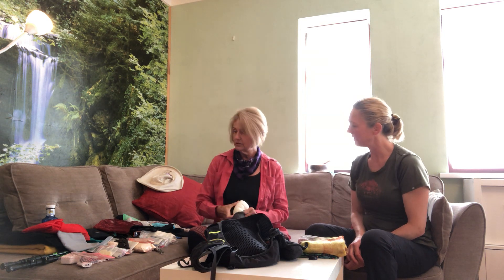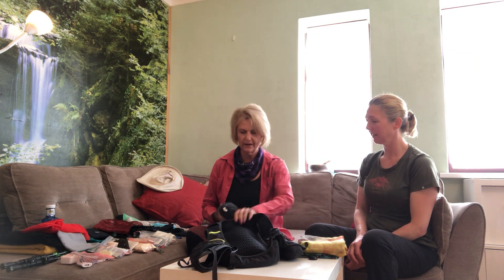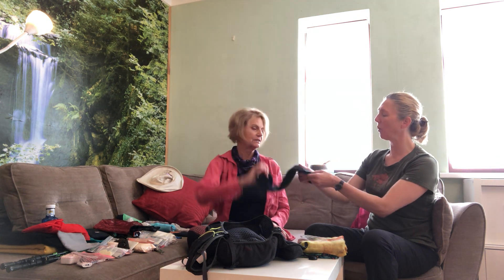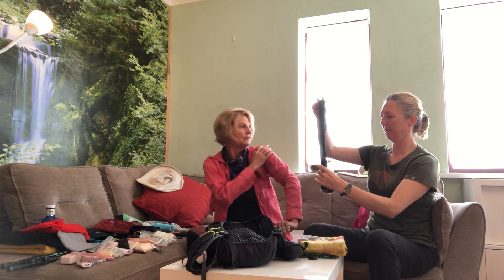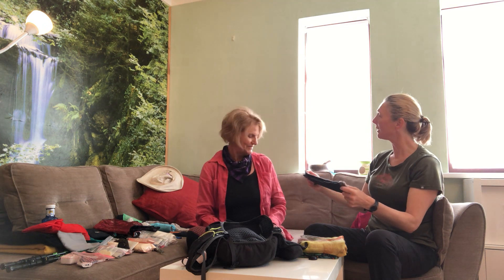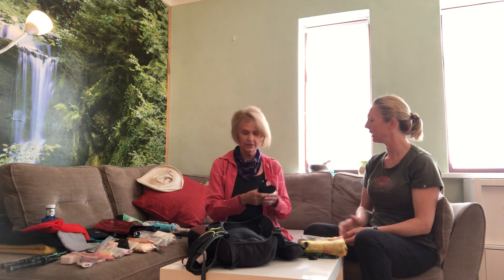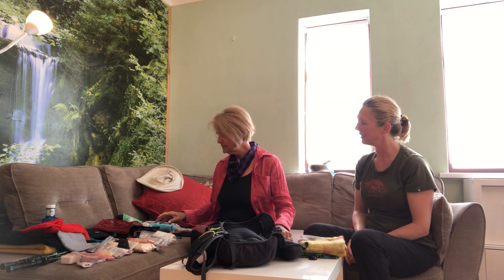If it's going to be colder than I'm prepared for, I still don't want to carry something heavy. So these are leg warmers - they're cashmere and I cut the sleeves off a jumper. That's a really good idea - yes, and they're quite warm. So if I'm sleeping with those on...